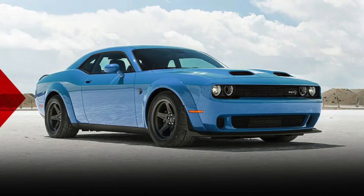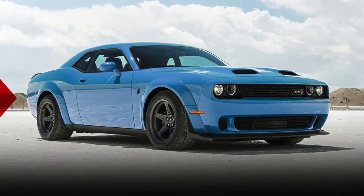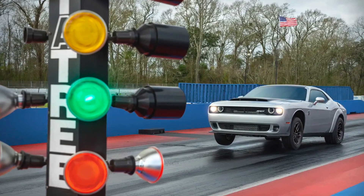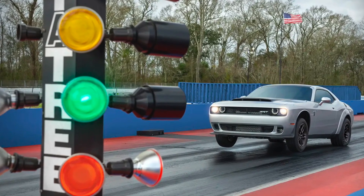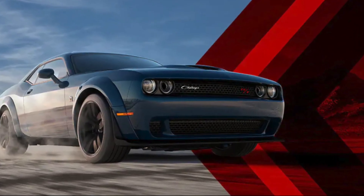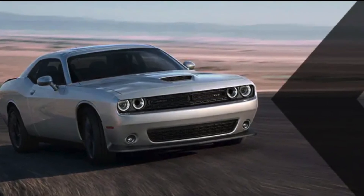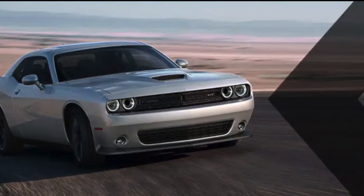The 2023 Challenger Demon 170 Last Call is a special edition muscle car that celebrates the end of an era. It's a powerful, stylish, and comfortable car that's sure to turn heads. If you're looking for a unique and exclusive muscle car, the Challenger 170 Last Call is a great option.